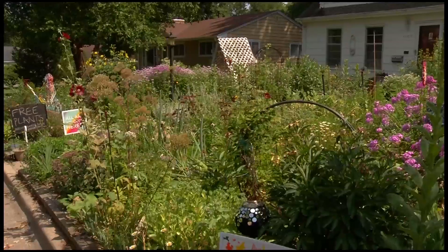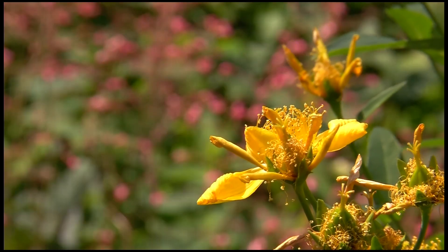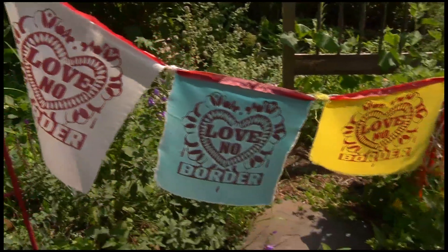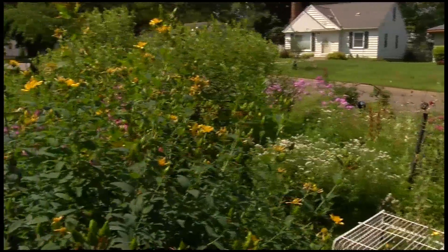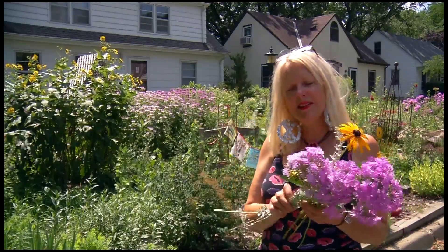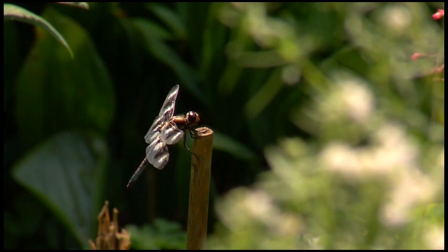You look up and down the street and it's all green lawns until you get to my house. You won't have a hard time distinguishing Patty Paulson's yard in Robinsdale from her neighbors. Oh, this is flax and then some brown-eyed Susans and a little Artemisia. The front yard looks like a nature center.